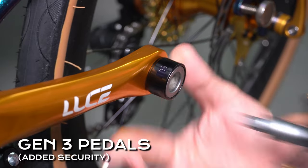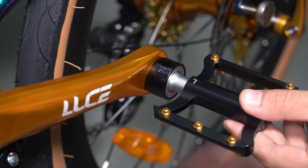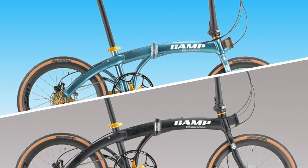Additionally, with its new 3rd generation quick release pedal, which is designed to minimise any chance of your pedals coming loose, and not forgetting the new colours that have been refreshed with this new batch, as well as your favourite colours from the original Cam Chameleon.